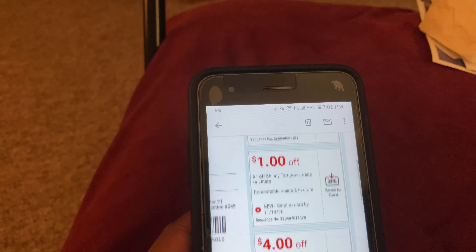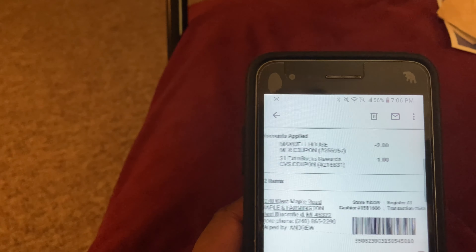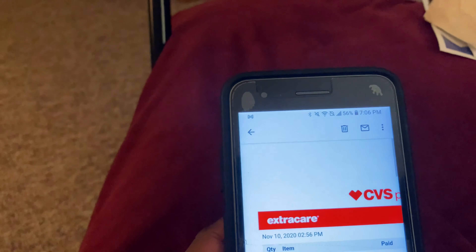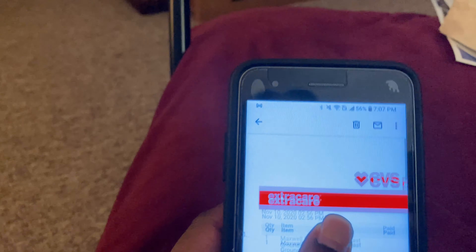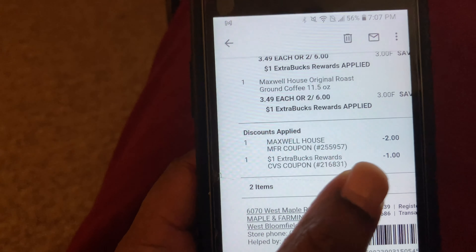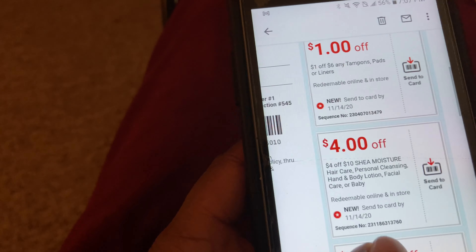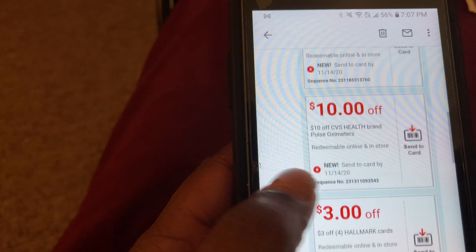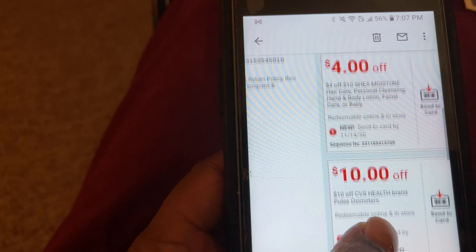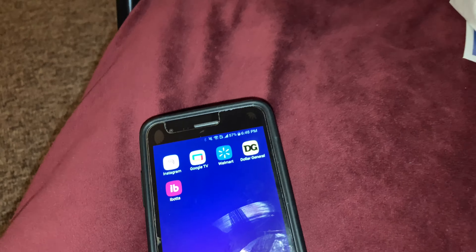Just in case you weren't aware, you accumulate ExtraBucks rewards with CVS when you buy certain items. Before you buy an item at CVS, go to your CVS app and see if the item is on sale and if you can earn rewards from buying it — especially if it's something you really need. It'll be better if you can get it at a discount, so don't let your coupons go to waste.